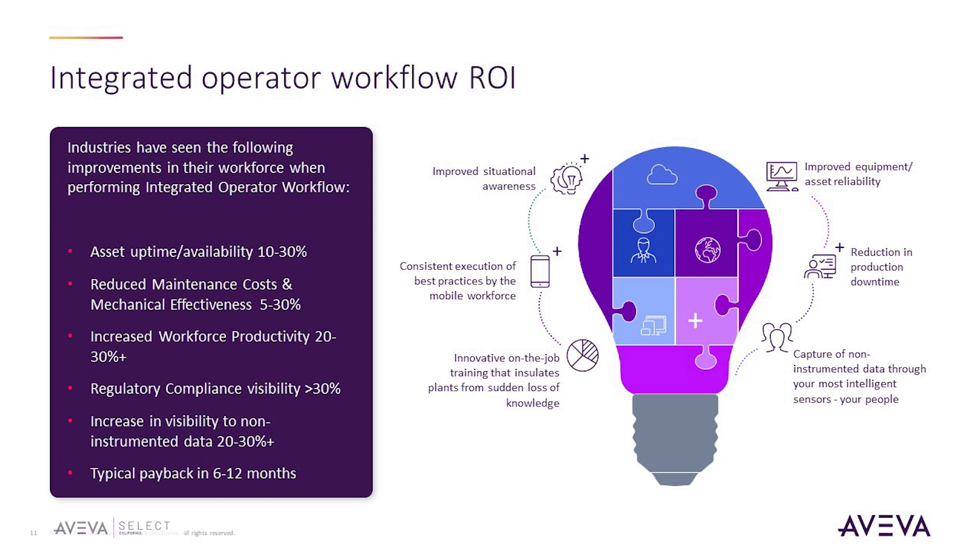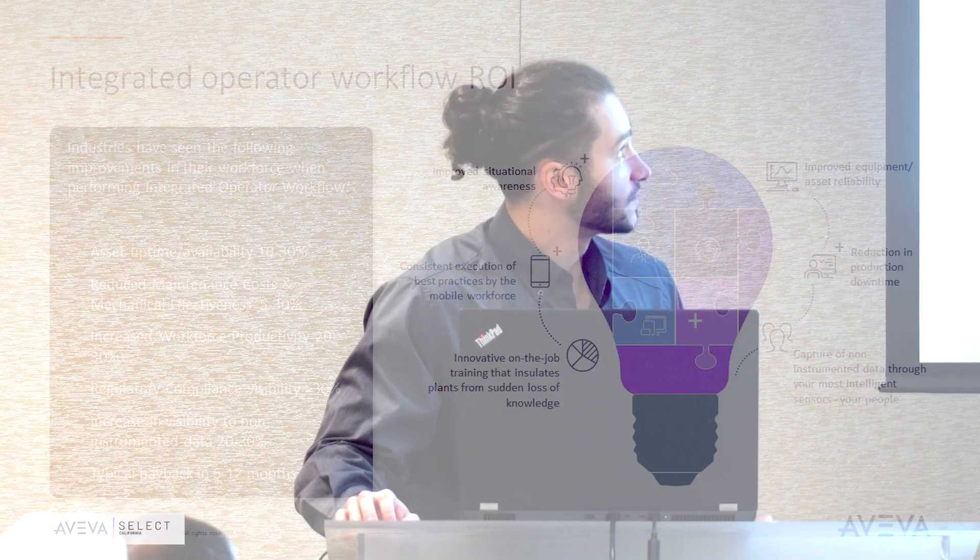The solution is Aviva Mobile Operator Rounds, and here are some bullet points that prove our track record with the implementation of this product. You can see the general industry improvements customers have seen, from asset uptime and availability to reduced maintenance costs, mechanical effectiveness, and increased workforce productivity. It accomplishes all of this through improved situational awareness, consistent execution of best practices with standardized procedures, innovative on-the-job training, improved equipment and asset reliability, and the capture of non-instrumented data through your mobile operator.